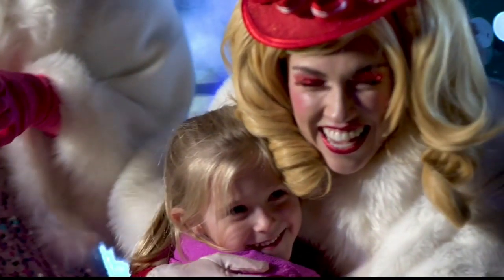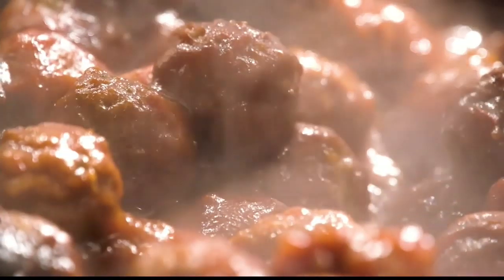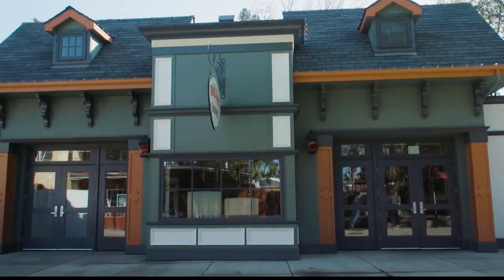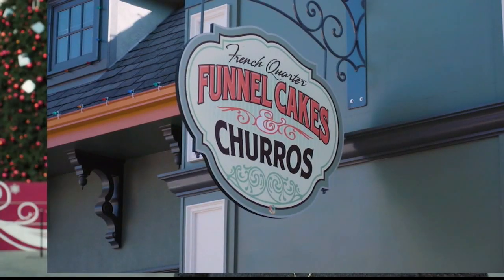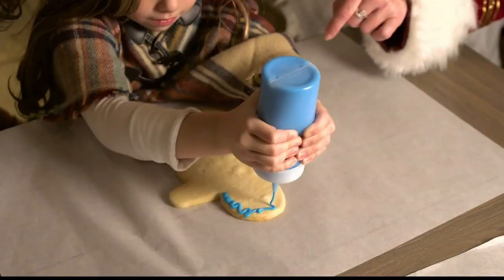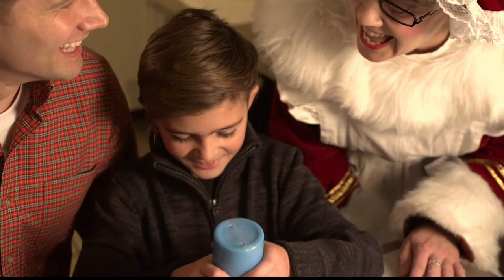During Winterfest, we have a ton of special food offerings, both savory and sweet, that guests will definitely enjoy. They won't want to miss a trip to French Quarter Funnel Cake and Churro and our Orleans Candy Kitchen, where we have special treats that you can only get during Winterfest.